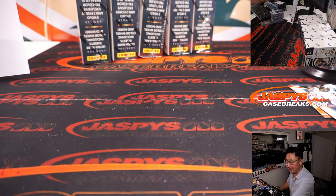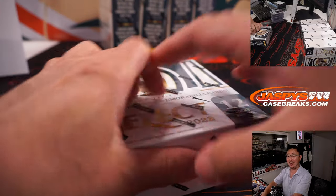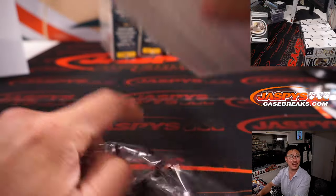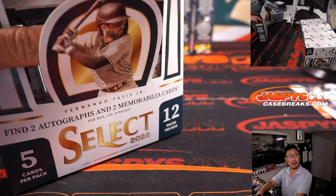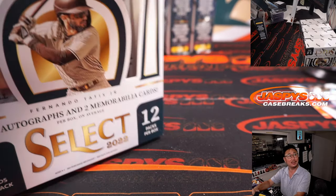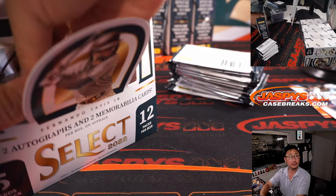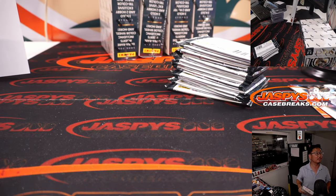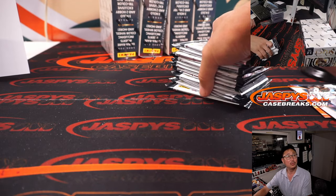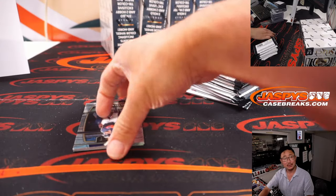He thinks Field of Dreams is overhyped, but also thinks Con Air is the best Nick Cage movie of all time. And Joey Gallo with his first Dodger homer! Three-run shot! Let's go. Exit velocity 101 miles per hour — nice.